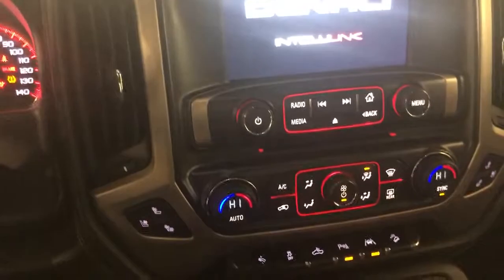Memory seats, power folding mirrors, Bose audio, trailer brake, heated and cooled seats, USB, AC, DC, 110 outlet, USB in here. The list keeps going on and on — it's very nice.